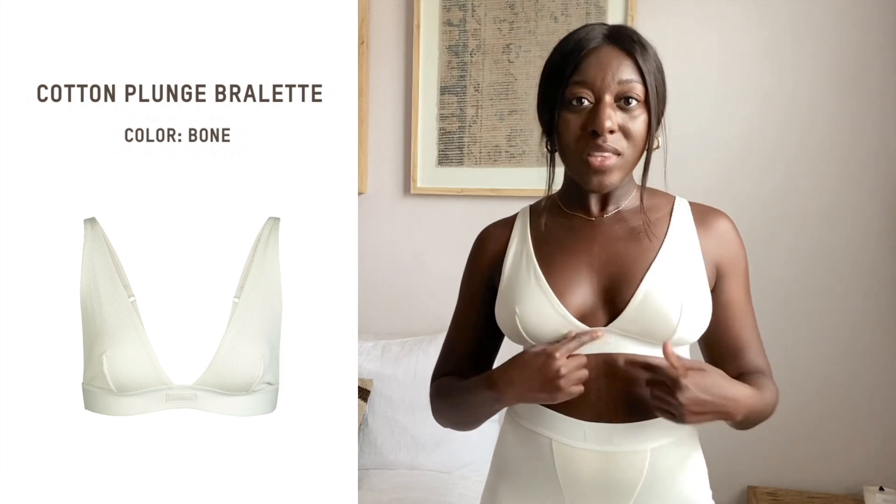Last but certainly not least — possibly my favorite thing ever — it's the cotton rib boxers and the plunge bra. I've been wanting this for so long and it exceeded my expectations. I honestly didn't think it would be this flattering in the light color, but I love this bone color on my skin tone. The plunge bra has the iconic Skims logo at the front, a comfortable elastic band, and a V-neckline which I'm not usually drawn to but I love here. It fits so well with my body — such an athletic cut.